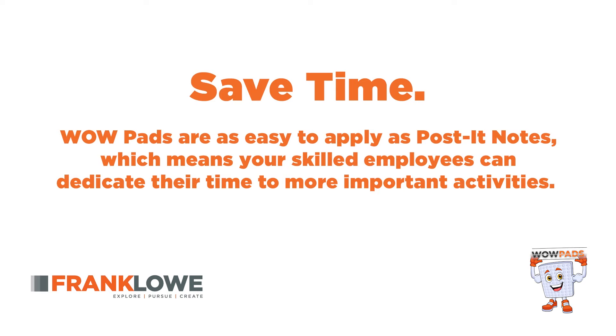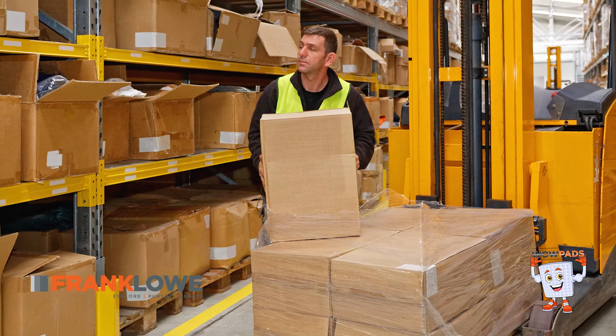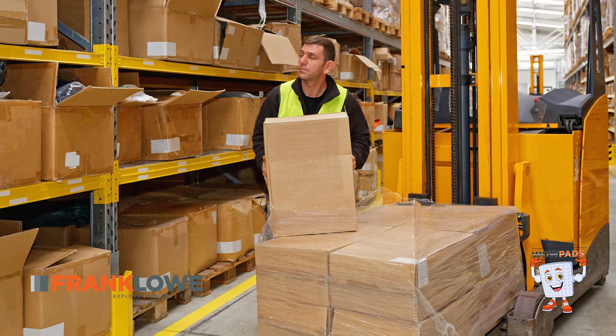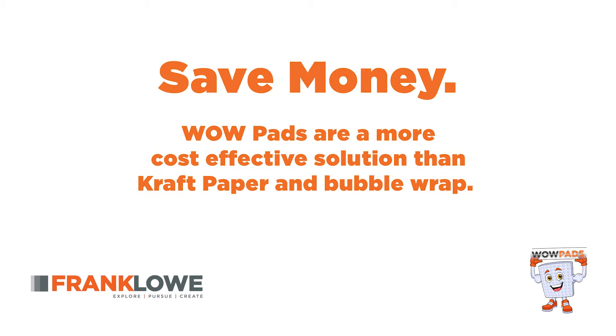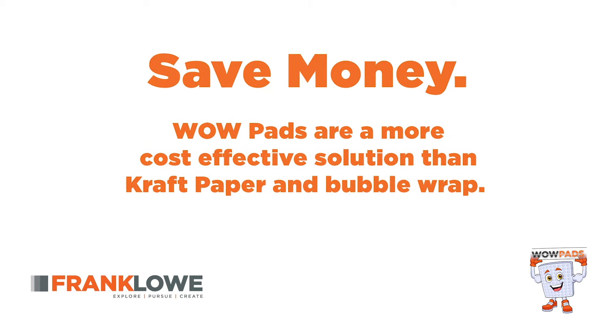Save time. WowPads are as easy to apply as post-it notes, which means your skilled employees can dedicate their time to more important activities. Save money. WowPads are a more cost-effective solution than craft paper and bubble wrap.